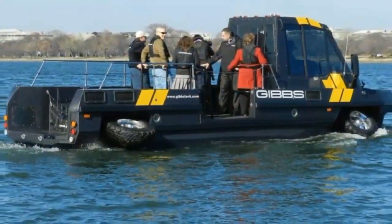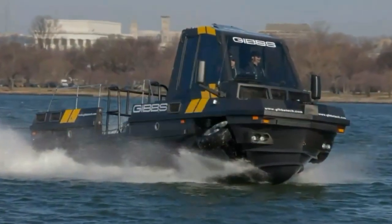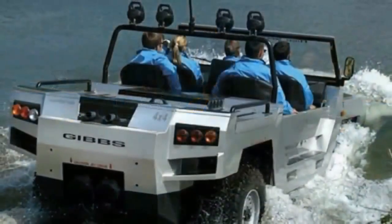It took 15 years and over a million man-hours to develop the amphibious technology used, according to Alan Gibbs, co-founder.